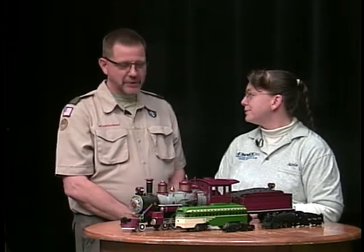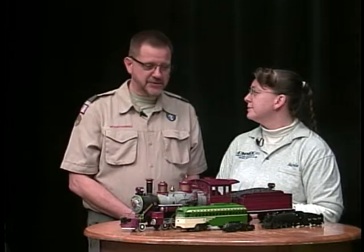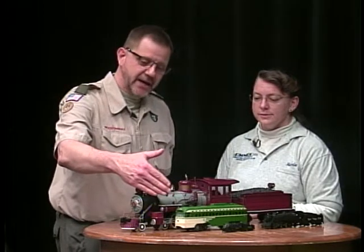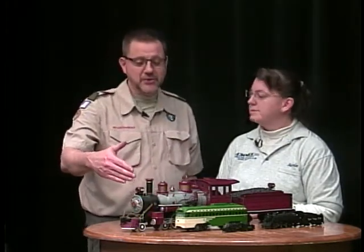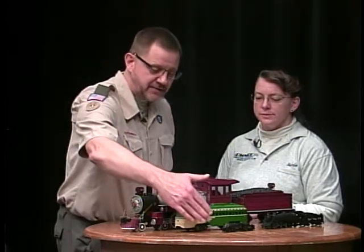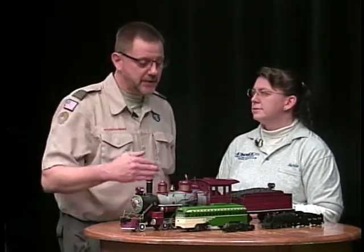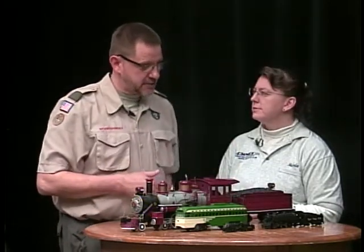What can you see at the train show? We have model trains from 10 different clubs, and those clubs have trains of different scales. We have some examples of those scales here. Sitting on top of this little green guy is the Z scale — not the smallest scale out there, but pretty darn close. Moving down the table, we have the N scale, for clubs and people that want to do things in a smaller space but still have fun with scenery. This steamer is actually the most common scale — we call it the HO scale.